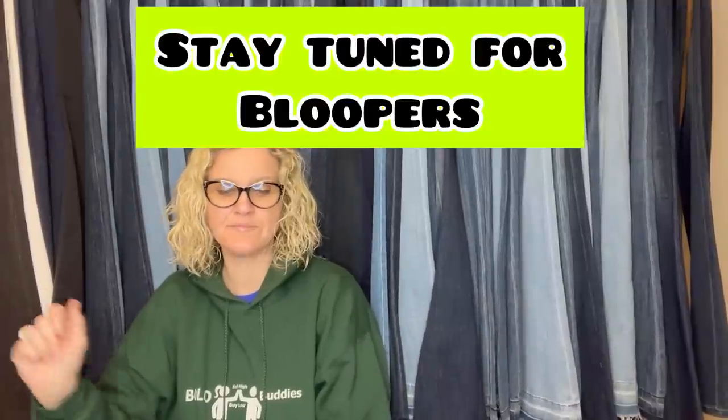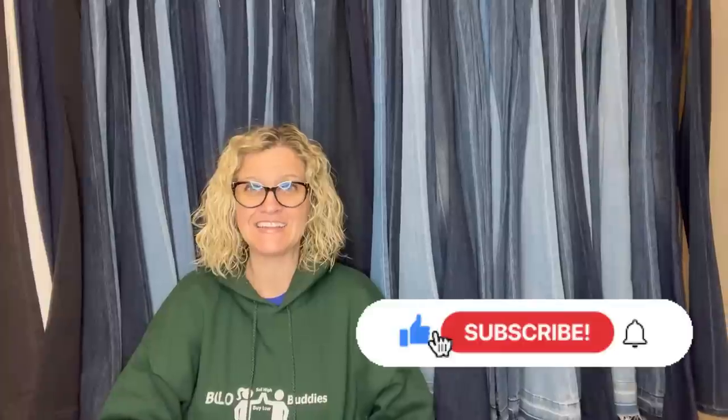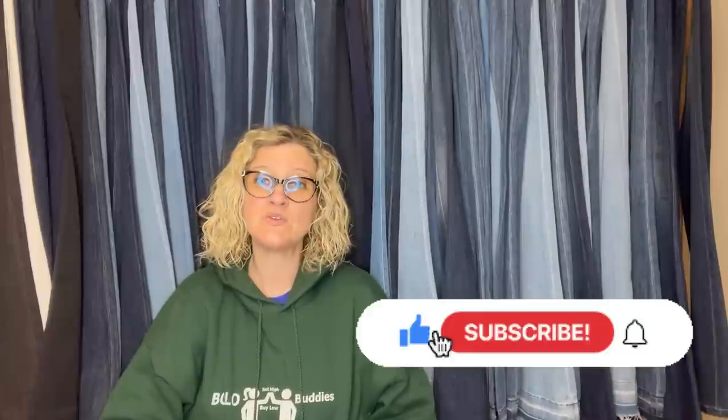We're going to stop there because we are at 23 minutes. Thank you all so much for being here and thank you for watching. There are some other videos popping up here and there — check out another video. I have tons of different types of videos on this channel, including videos where I dig through the bins. Be sure to subscribe if you have not already. Leave me a comment down below on which bolo surprised you the most.